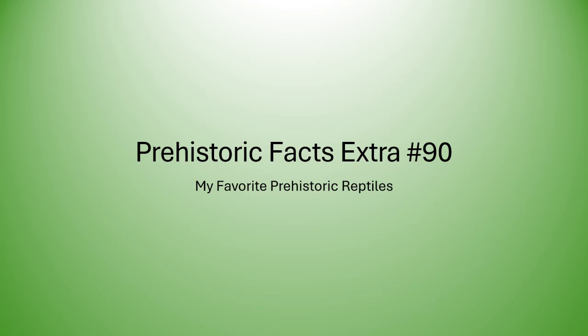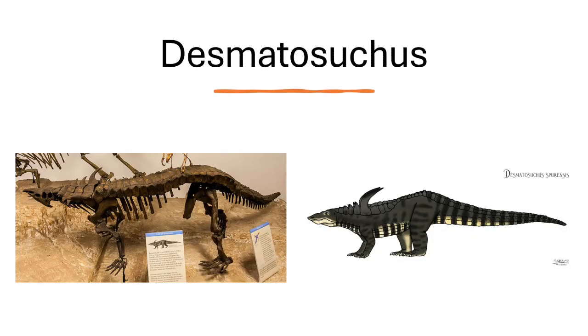One of my first favorite reptiles is Desmatosuchus, a type of archosaurian reptile. I've always liked it because it has spikes on the shoulders and armor on the back. It's a really interesting-looking herbivorous reptile. I just love how cool those shoulder spikes look — just an amazing-looking creature.